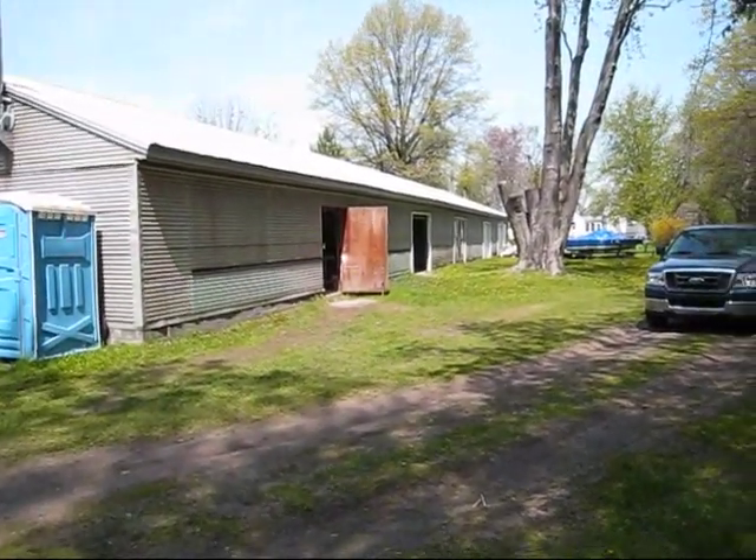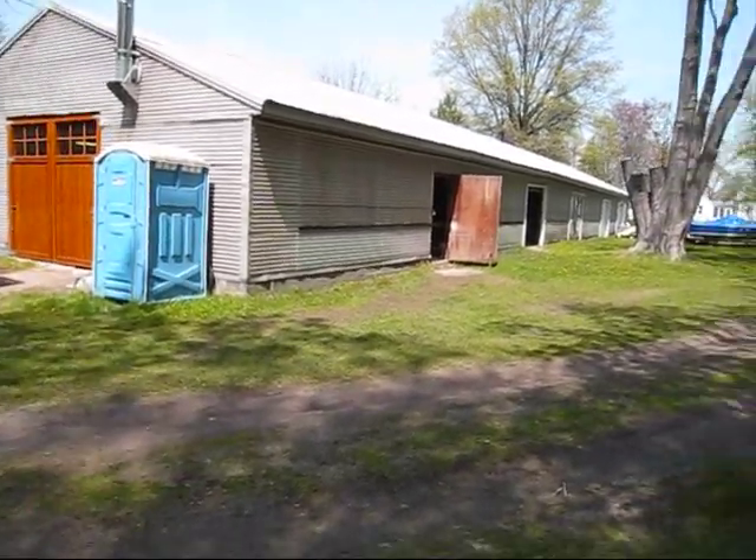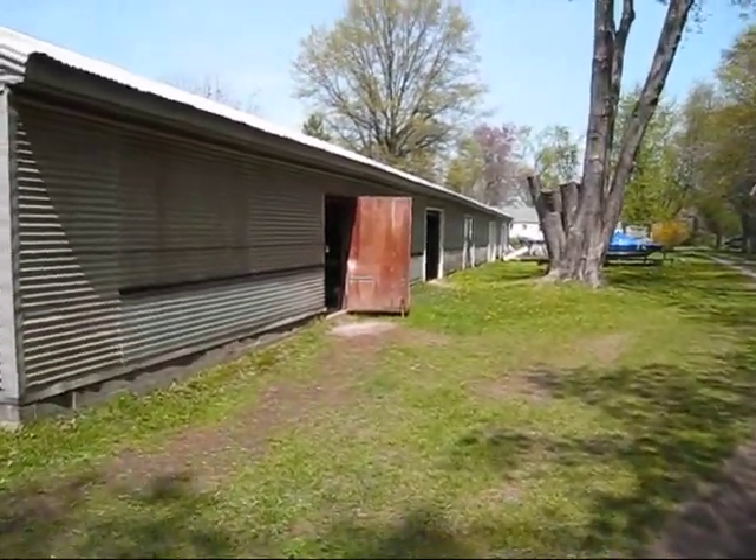Okay Mike and Kevin, here's a little shop tour. There's my office right there — the Porta John. This is the building I rent. I rent about half of the building. It's 120 feet long.